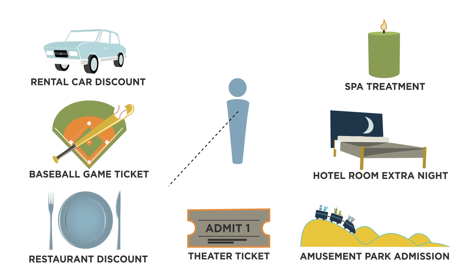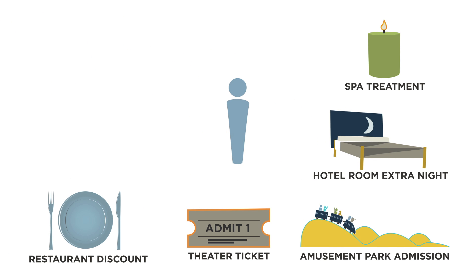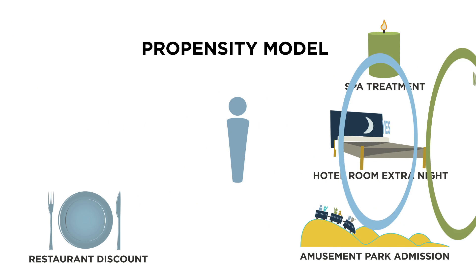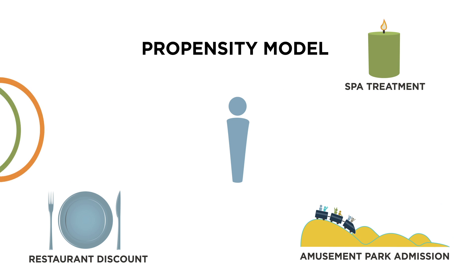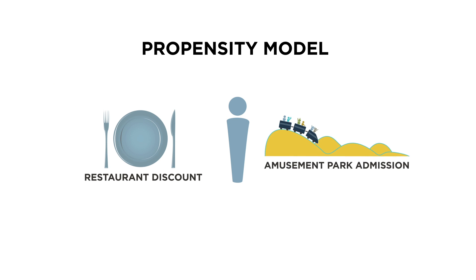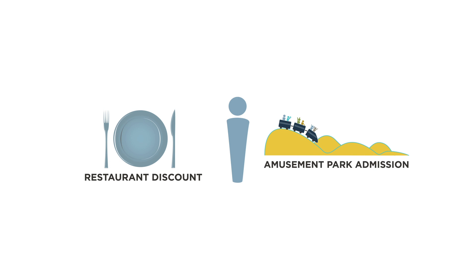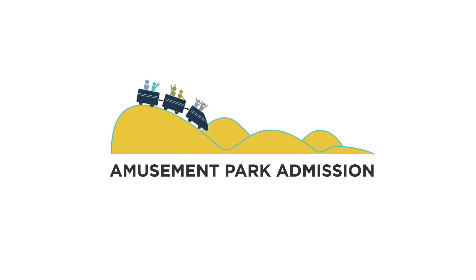To make sure we're rewarding the best customers with the best possible offer, we'll first apply a lifetime value model that helps us identify our most profitable customers. Next, we'll apply a propensity model to show us the likelihood the customer will respond to two different high-value offers — a fine dining restaurant or a family amusement park. Using business rules, the right offer is matched to the customer; in this case, our analysis shows us that the amusement park is the best offer.